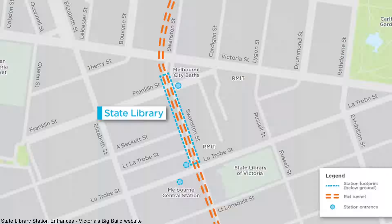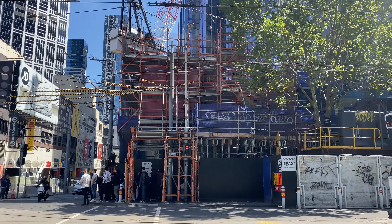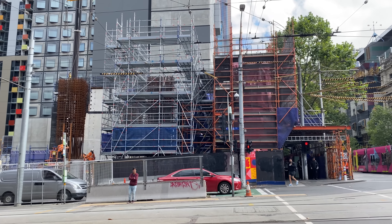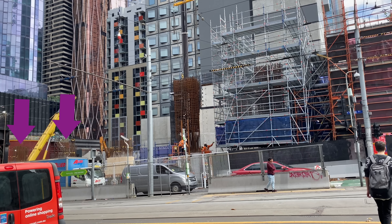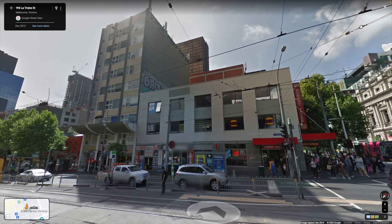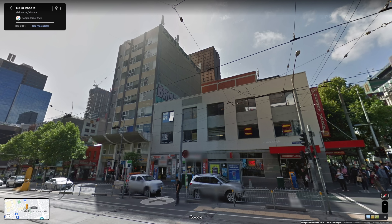Coming into view is the construction site for this station concourse — this is looking directly at the future Swanston Street entrance, although there isn't much to see at the moment. This is how the south concourse currently looks from La Trobe Street. All footage in this video was taken in March 2023. There will be an over-station development above this concourse, and you can see a number of future concrete supports being erected. Buildings demolished to make way included the Hungry Jack's restaurant on the corner and a few other retail outlets including a music shop.